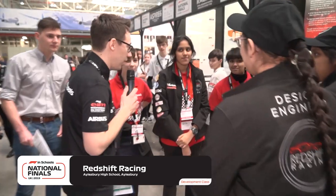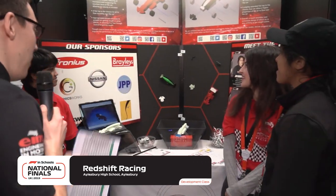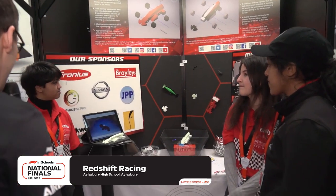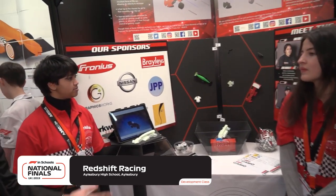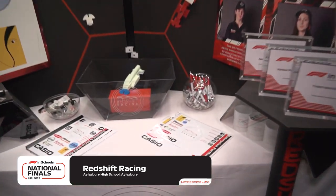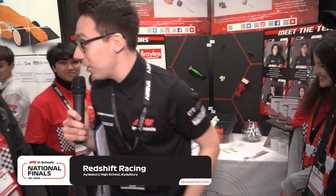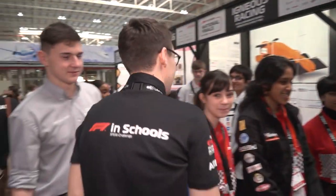Next up, D2 Redshift Racing. What do you want people to see and know about you as a team? Obviously the main part is the cars, but I want them to know about the team and all our ambitions to get far in this competition — and that's what you can see on the side there. And there are pens — please take one! Thank you very much. I look forward to seeing you race later on, Redshift Racing.